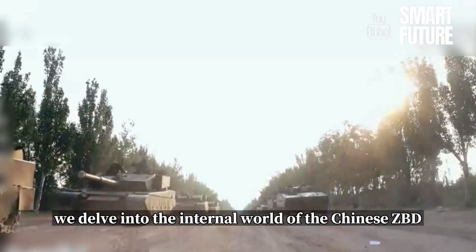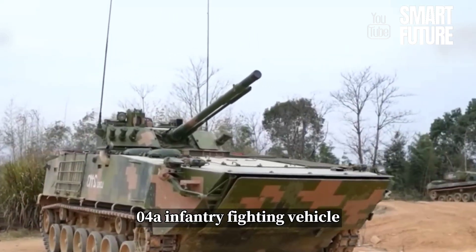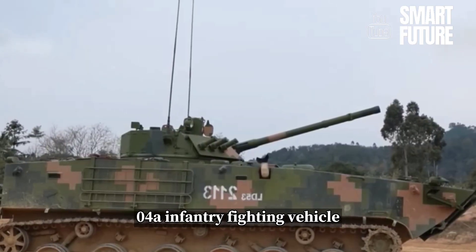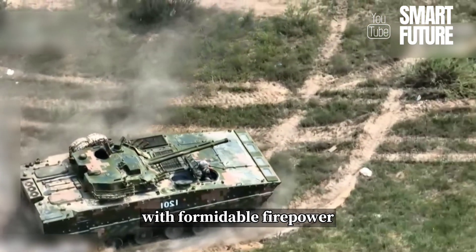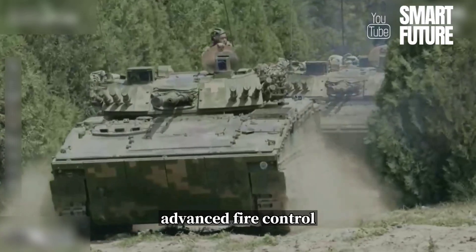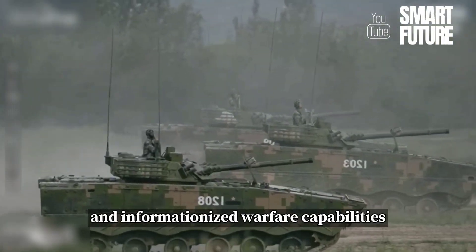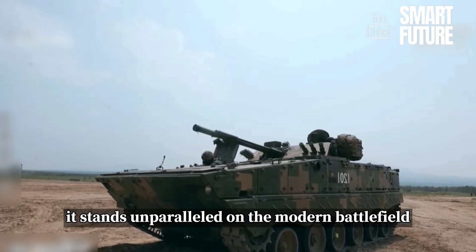Today, we delve into the internal world of the Chinese ZBD-04A infantry fighting vehicle, a weapon that combines advanced technology with formidable firepower. With a powerful propulsion system, advanced fire control, and informationized warfare capabilities, it stands unparalleled on the modern battlefield.